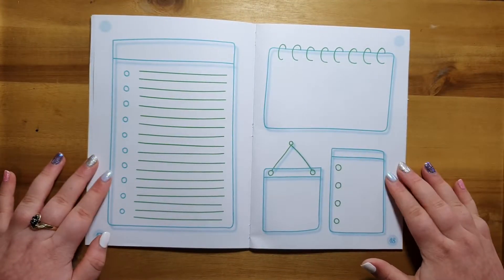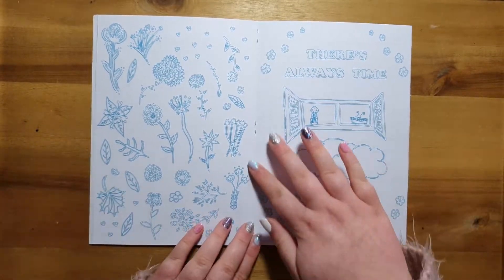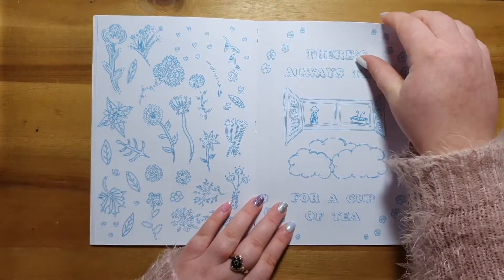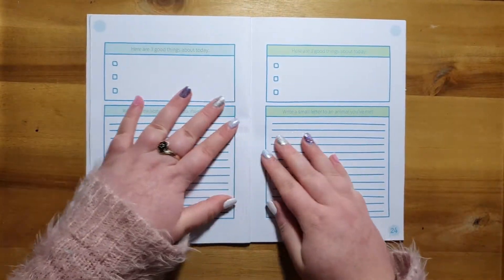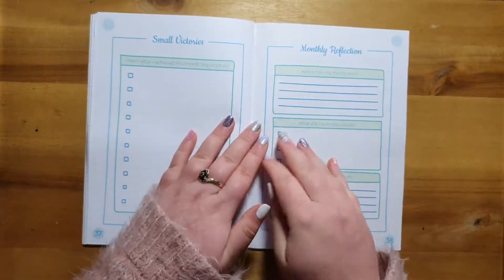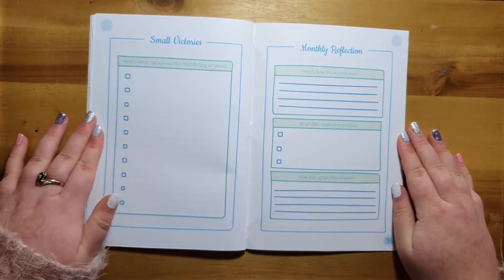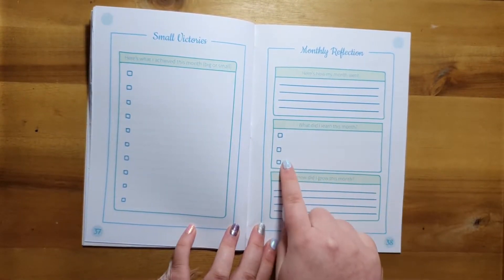Next up we've got a page where you can write all your memos, and of course some adult coloring right in the middle of the book so you can keep it flat. After that are some to-do list pages, then we head on into some more activities. At the back we've got a page for recording all your small accomplishments throughout the month and a little monthly reflection page.